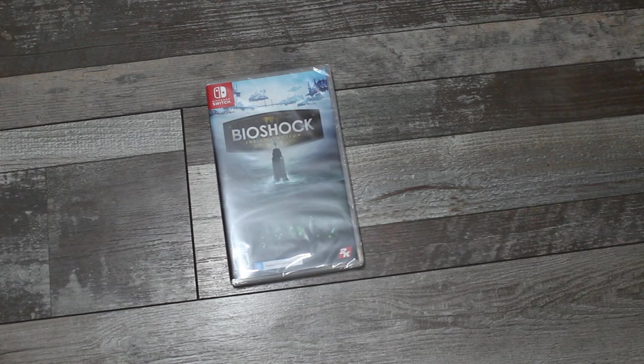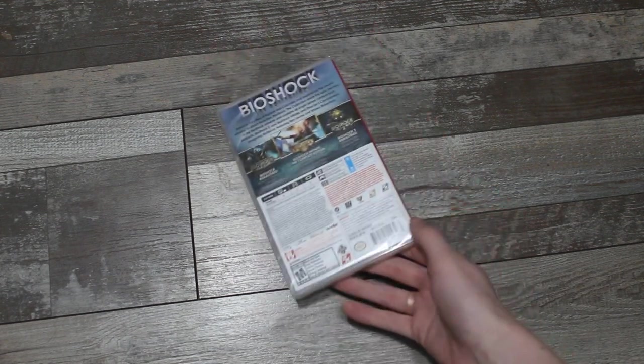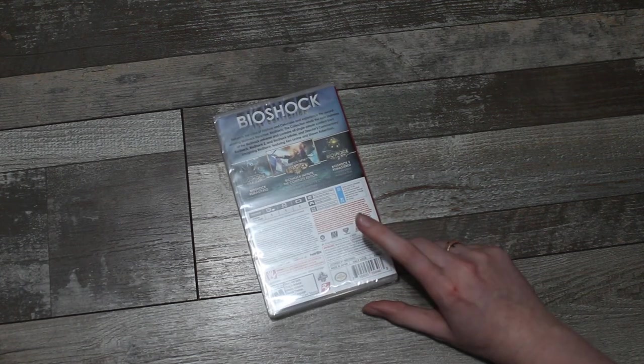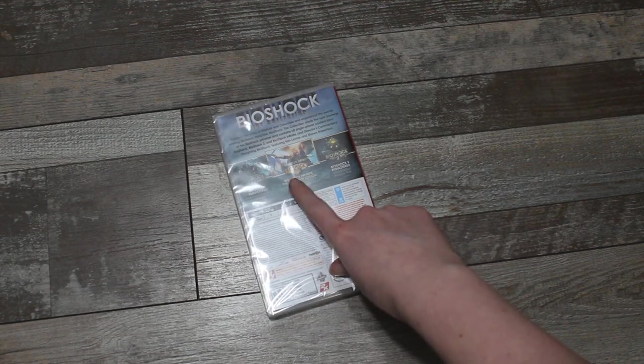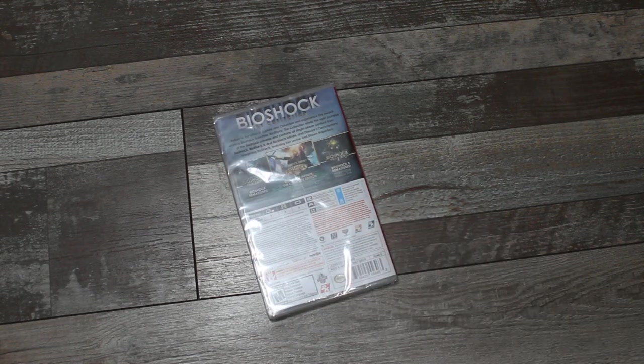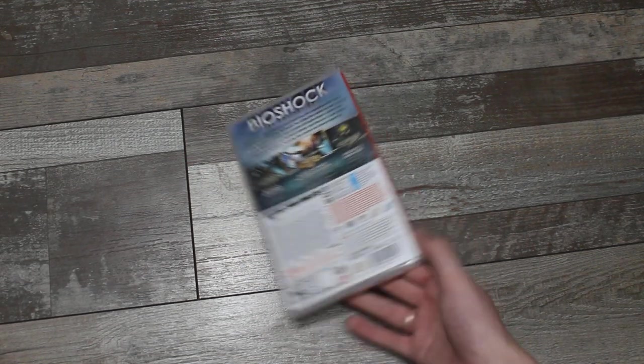I also picked up the Bioshock Collection. This is kind of where we get into first person shooters that I enjoy. I really love the Bioshock trilogy. This one has Bioshock Remastered, Bioshock 2 Remastered, and Bioshock Infinite — the complete edition with all the bonuses. I have played and completed Bioshock Infinite and I absolutely love it. Now that I have it on the Switch I'll definitely be able to play all three. I do also own this collection on the PlayStation.